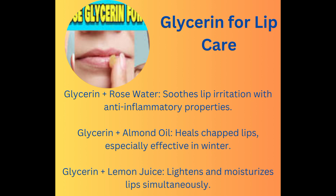Mixed glycerin with rose water helps soothe irritation on the lips due to the anti-inflammatory properties of rose water. Mixed glycerin with almond oil — almond oil by itself is excellent to heal chapped lips, especially in the winter. Mixed glycerin with lemon juice helps lighten the lips as well as moisturize.